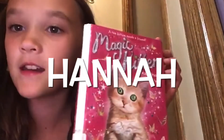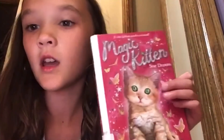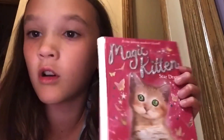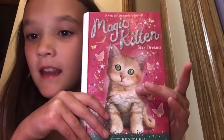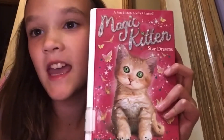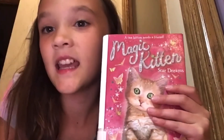I recently read Magic Kitten Star Dreams by Sue Bentley. It's a really cool book. It's about a kitten who is a prince, and his name is Flynn. He has to hide from his uncle, so he disguises himself as a kitten. He goes into the human world and meets a human named Gemma. And Flame helps Gemma until he has to go back to his world to find a different place to hide from his uncle.